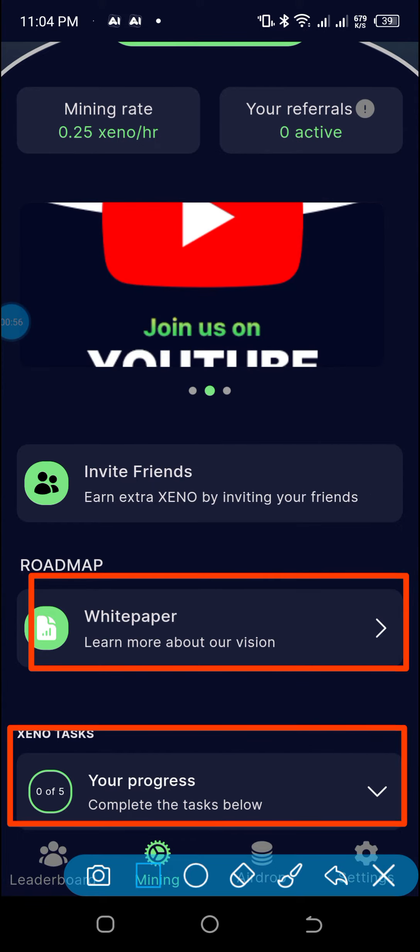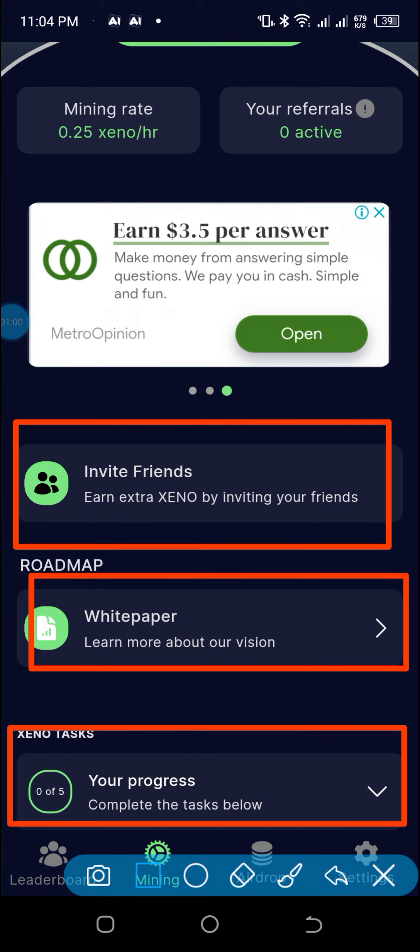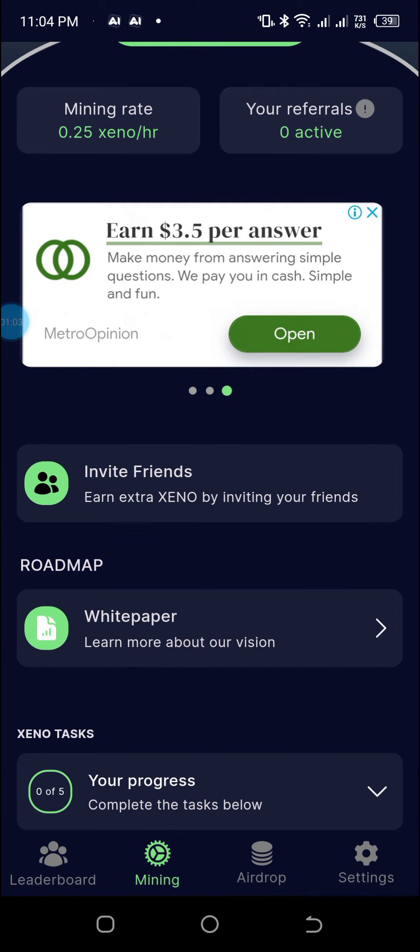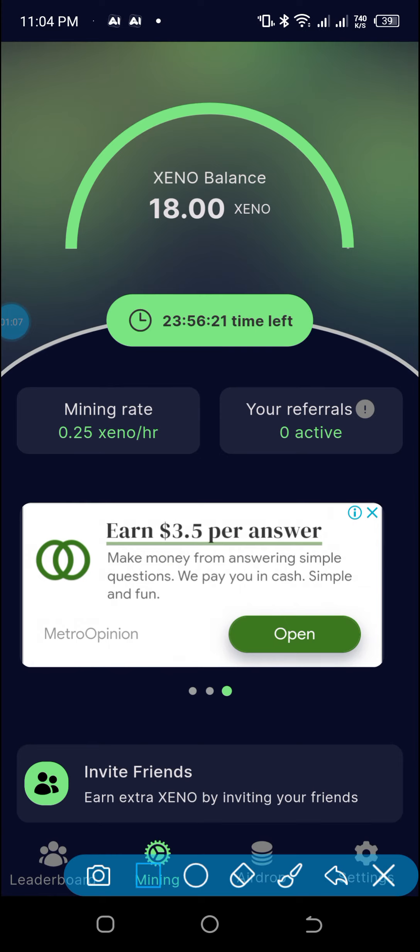You copy your referral link or referral code by clicking here. And for you to mine, you just need to click here once in every 24 hours, and you are good to go.